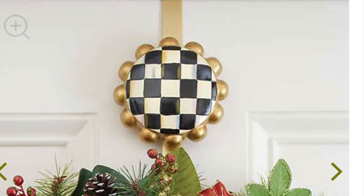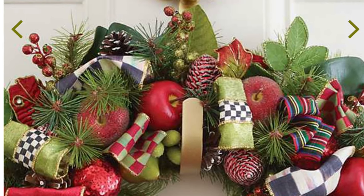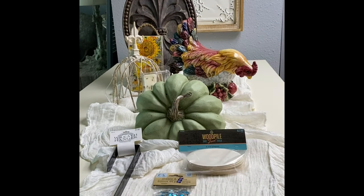When I do my version of the Mackenzie Child's wreath hanger, I'm going to be leaving the black wreath hanger in black paint — just because I want it to be a little bit different — but I may edge it in gold paint.